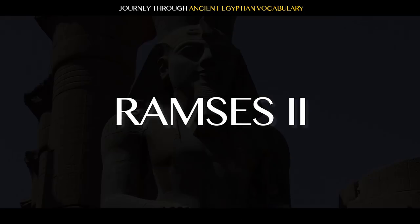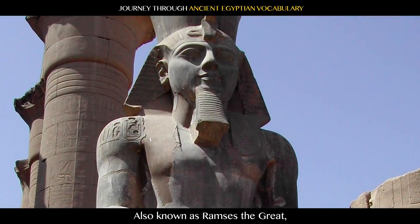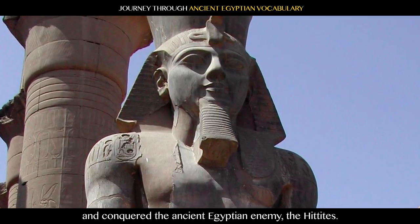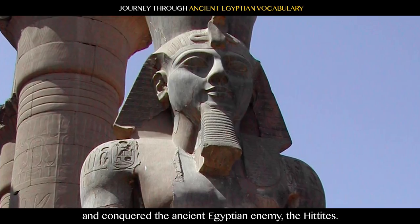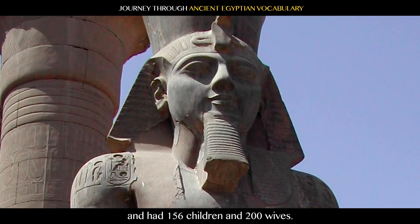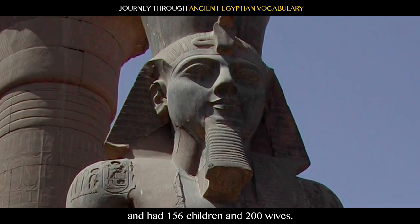Ramses II, also known as Ramses the Great, reigned for 67 years during the 19th Dynasty and conquered the ancient Egyptian enemy, the Hittites. He lived to be around 96 years old and had 156 children and 200 wives.